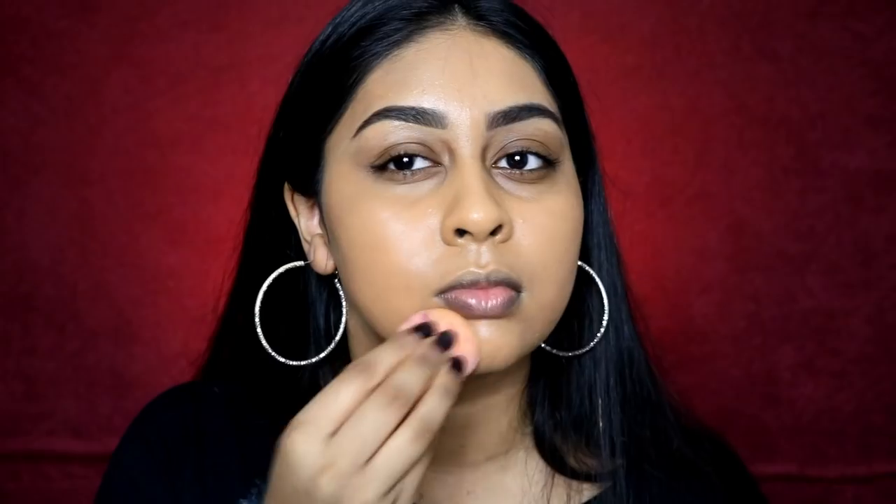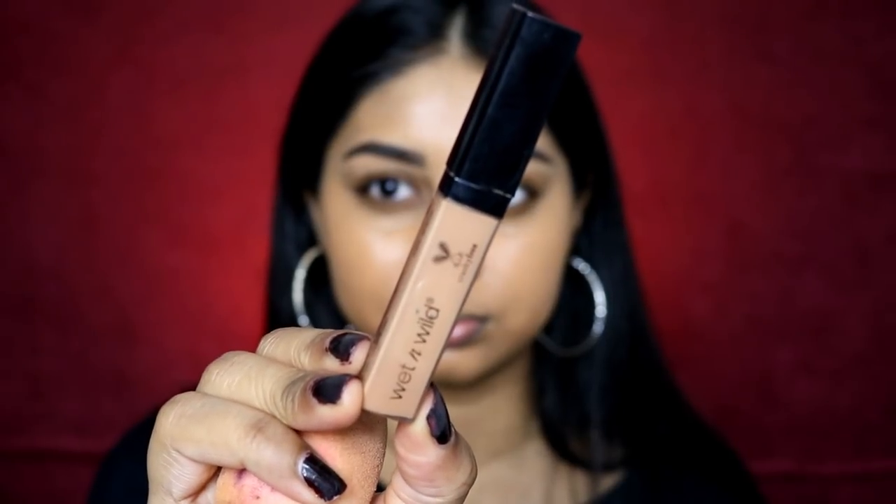For foundation I'm using the LA Girl HD Foundation in Tan — you guys know this is one of my favorite drugstore foundations. I'm brushing this all over; it works well with a brush or a beauty blender, it's up to you. Another favorite drugstore foundation is the NYX Total Controlled Drop Foundation — great color range. The Milani Two-in-One Foundation and Concealer is also really good, but it's very dewy, so keep that in mind.